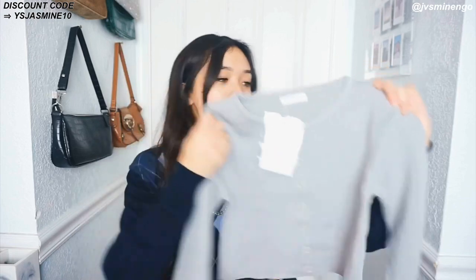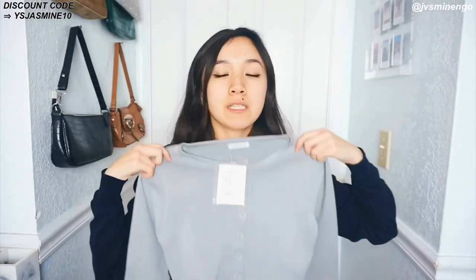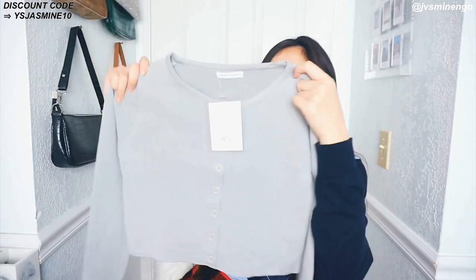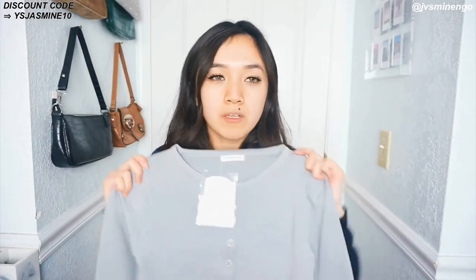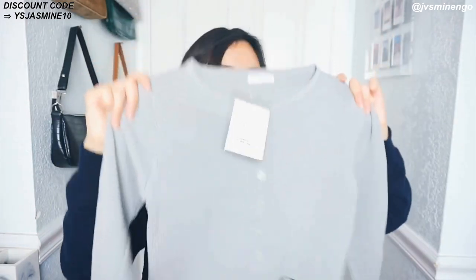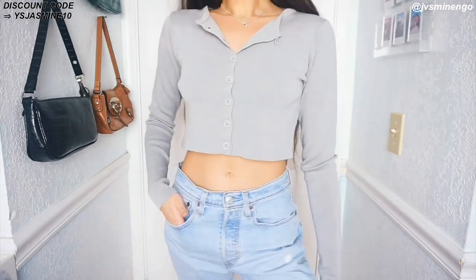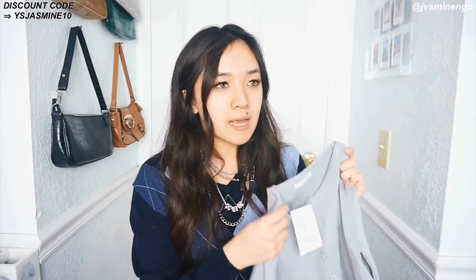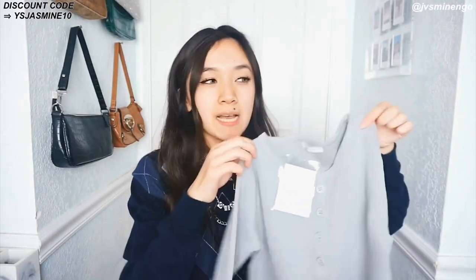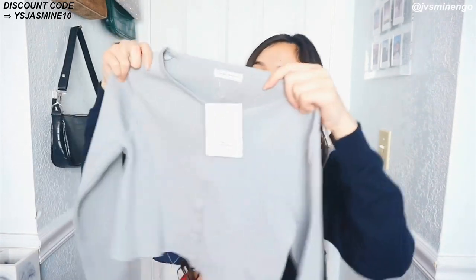The next thing is kind of like a Brandy Melville dupe — I've been obsessed with these cute little cardigan-type tops lately. This one is in a cute gray color and it's a fraction of the price of the Brandy Melville one. I normally wear them unbuttoned with a cute graphic underneath or with just one button. It's a really nice layering piece for winter. It's only one size and fits like a size smaller, same as the Brandy Melville one. I have it in white and black already, so I'm glad to have a gray one now.